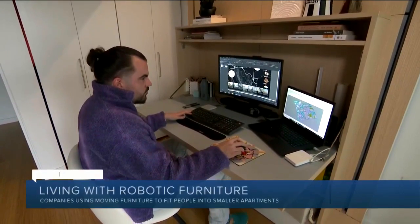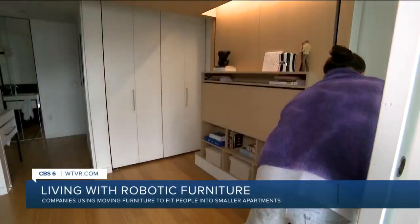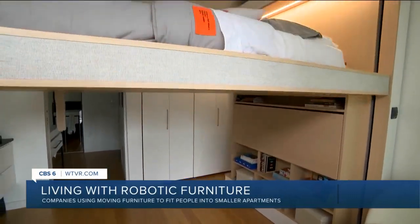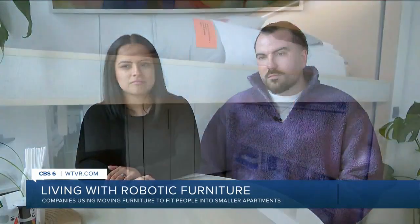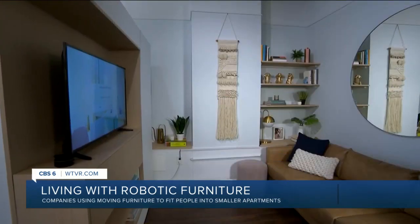Architect Eric Beiber works from home, but his home also works for him in a remarkable way. With the push of a button, his office transforms into a bedroom. It's like a garage. Beiber and his wife Salome were invited to test the cloud bed from Brooklyn-based startup Ori.